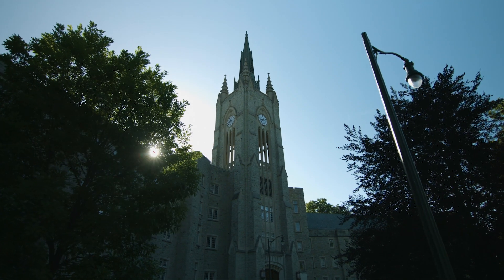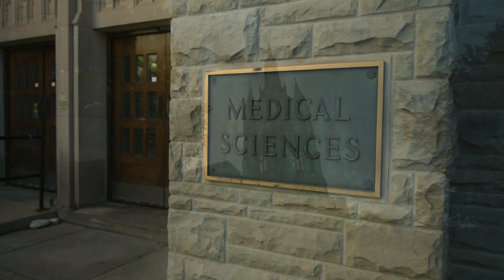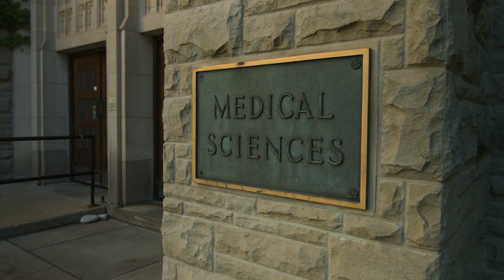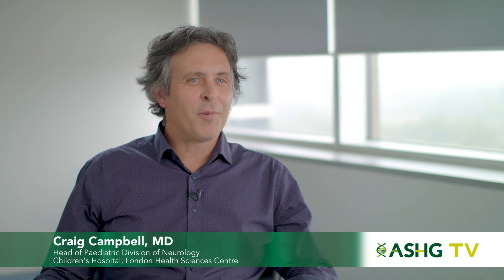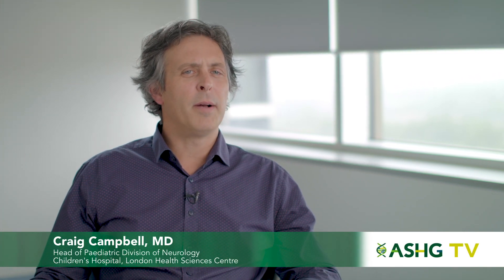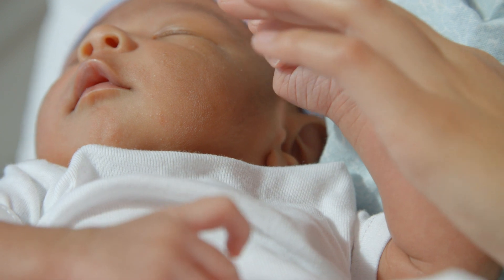London Health Sciences and Western are making real change with respect to our translational research work and our clinical work in genetics, and particularly epigenetics. As you can imagine in child neurology, there's a large number of kids who have neurodevelopmental disorders that we're not able to diagnose quickly.